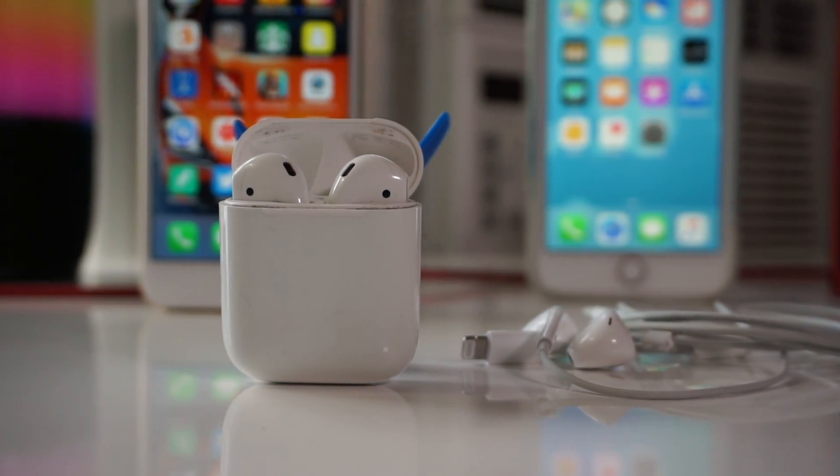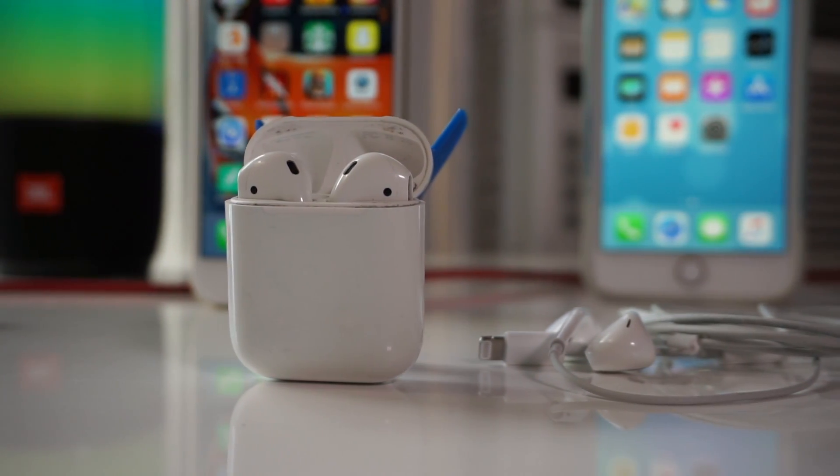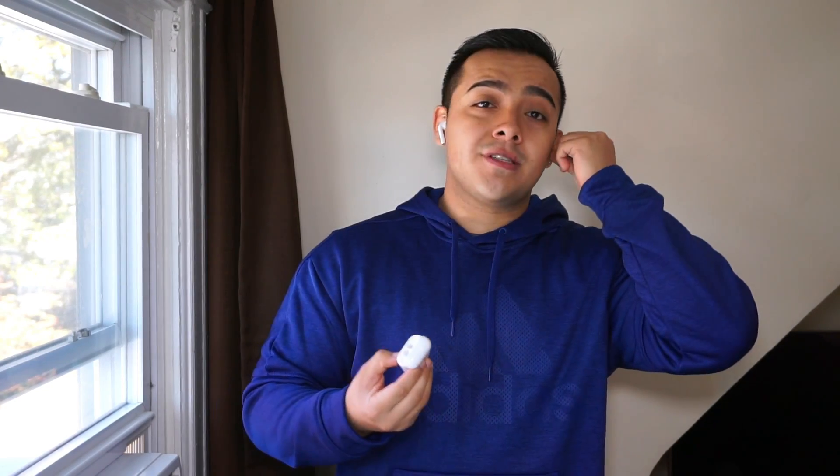While I wait for my Pixel Buds to get here, I thought it would be a good idea to share my thoughts on the Apple AirPods after almost a year of consistently using them. The market is starting to get flooded with wire-free earbuds, but even a year later the Apple AirPods are still way ahead of everything else out there.